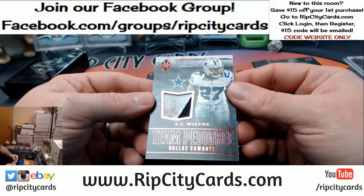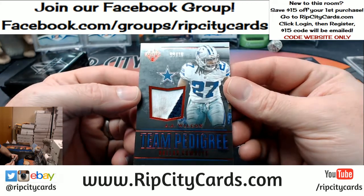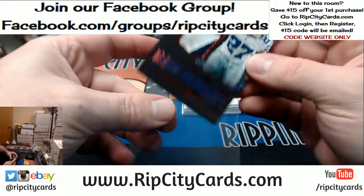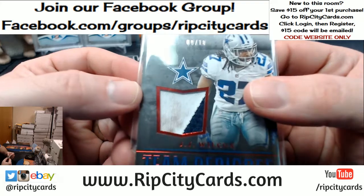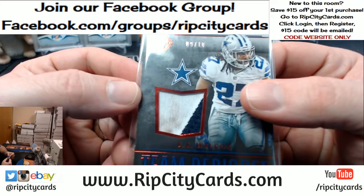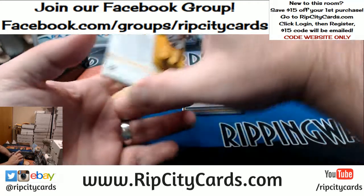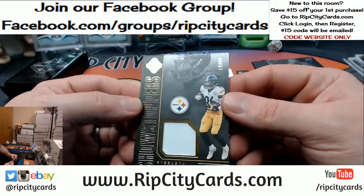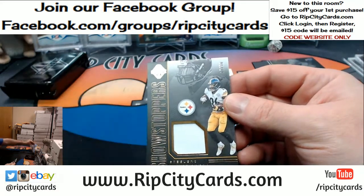J.J. Wilcox, 9 out of 10 for the Cowboys. This has to be game used — it is game used. You can tell by the dirt on it. We've got a Le'Veon Bell, 17 out of 50, Showstoppers for the Steelers.